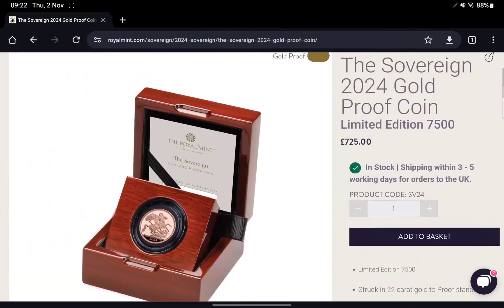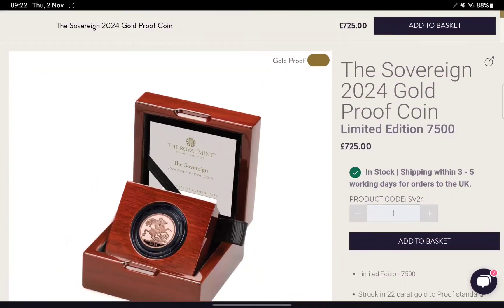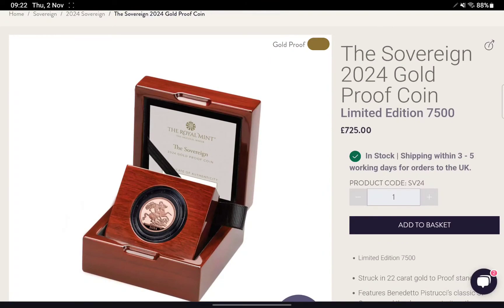The mintage numbers have dropped as well, which is also what I'd have hoped. This is back to lower than the 2021 Sovereign. The 2021 Sovereign had 7,995 coins, and this release has 7,500, which is good to see — they've dropped those back down to normal levels following the Jubilee, the Memorial, and the Coronation Sovereign.